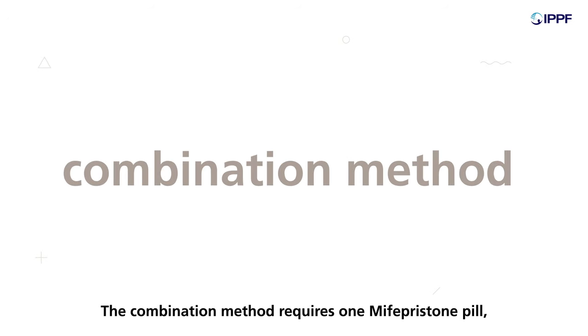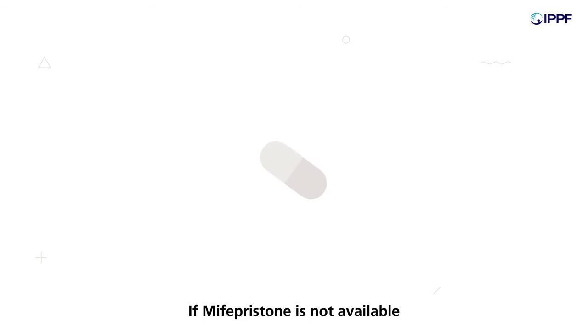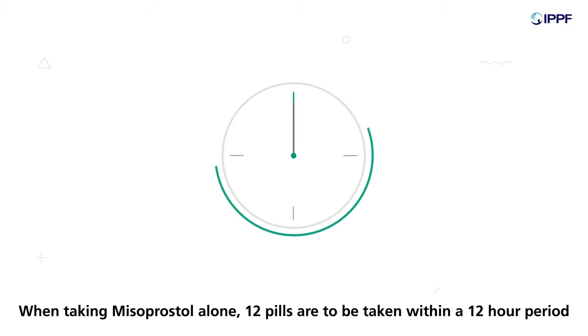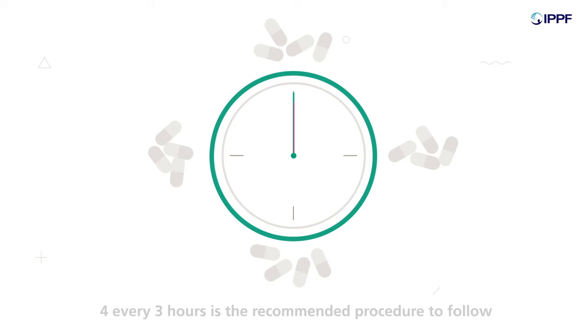The combination method requires one Mifepristone pill, followed by four misoprostol pills 24 to 48 hours later. If Mifepristone is not available, misoprostol can be taken on its own, though this method is slightly less effective. When taking misoprostol alone, 12 pills are to be taken within a 12-hour period — four every three hours is the recommended procedure.